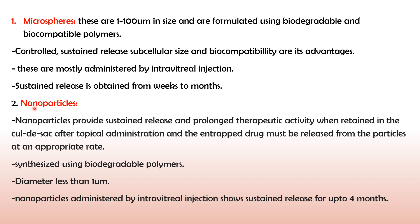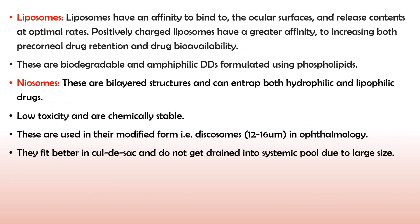The next formulation is nanoparticles. As the name tells us, these are particles whose size ranges into nanometers. Nanoparticles also have a tendency to provide sustained release for a prolonged period of time, giving therapeutic activity throughout the release period. When retained in the cul-de-sac after topical administration, the entrapped drug is released from the particles at an appropriate sustained rate. They are synthesized using biodegradable polymers with diameter less than one micrometer. Nanoparticles administered by intravitreal injections show sustained release for up to four months, increasing bioavailability and reducing side effects and frequency of administration.